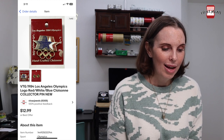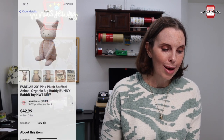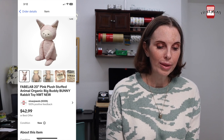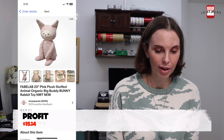Next up was a vintage 1984 LA Olympics collector pin. We got this at an estate sale in a big bulk buy — it was mostly baseball pins but this one was also in there. I paid $2.35 for it and it sold for $12.99. Next up was a Fab Lab pink plush stuffed animal organic big buddy bunny, new with tags. We got this doing retail arbitrage at Marshalls — paid $7 on clearance and it sold for $34.38.